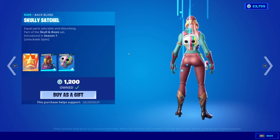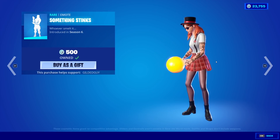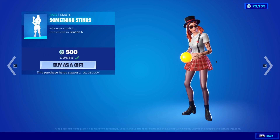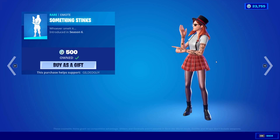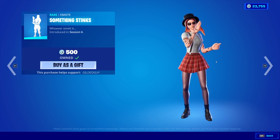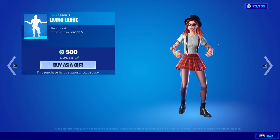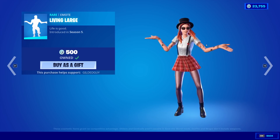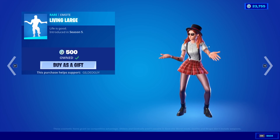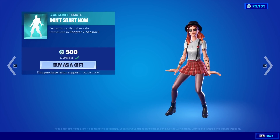We have the Scully Skin with the back bling Scully Satchel. We have the Scorpion Skin back. We have the Something Stinks Emote. No matter the amount of times they try to get this emote to sell, I'm telling you, Laugh It Up will always sell better than that emote. There's no way. Living Large is back. Don't Start Now is also back.